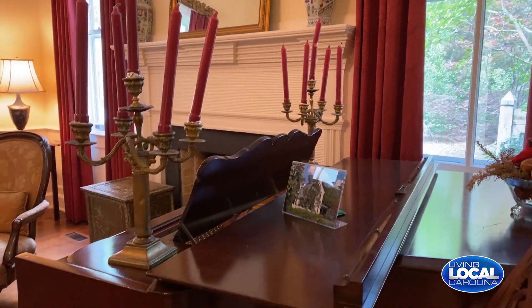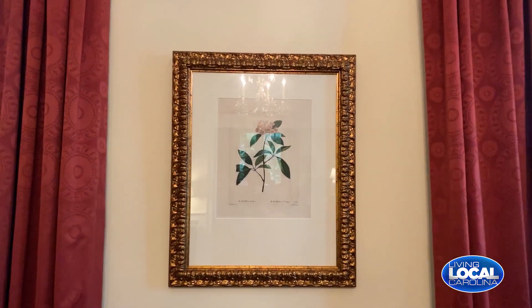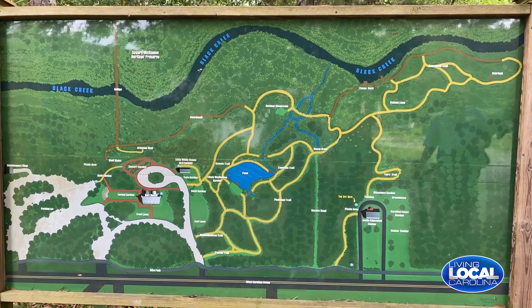This is part of Kalmia Gardens of Coker University — we are a 35-acre public garden. We have summer camps, and in the spring we do an oyster roast fundraiser. I write a lot of grants, and we try to think outside of the box to find different ways to create revenue so we can keep our gates open and be free to the public.